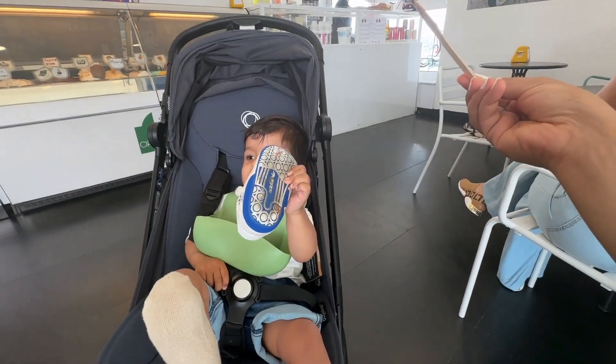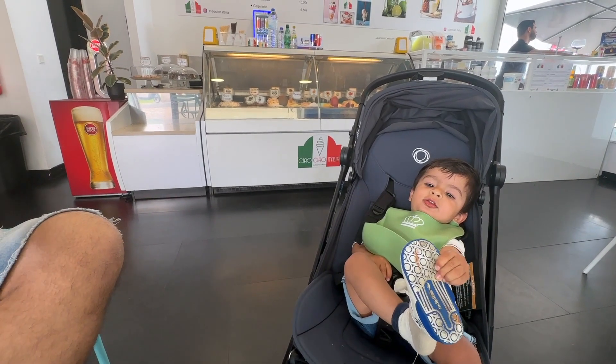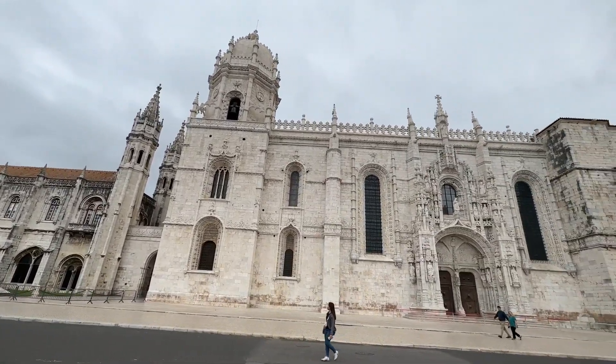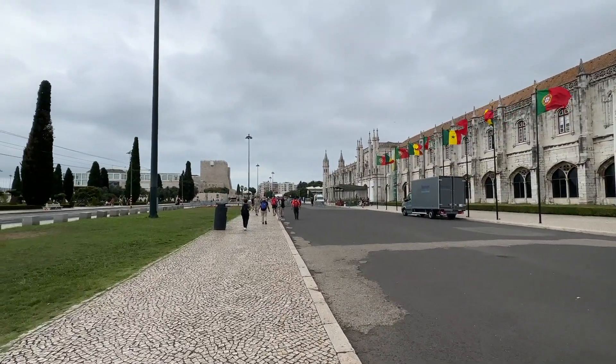We are at the Jerónimos Monastery on our street. This was built by the people of Portugal in the 16th century using spice money from building new trade routes in the age of discovery. We really wanted to go inside but we didn't know it's closed on Monday. We'll try to work around this.